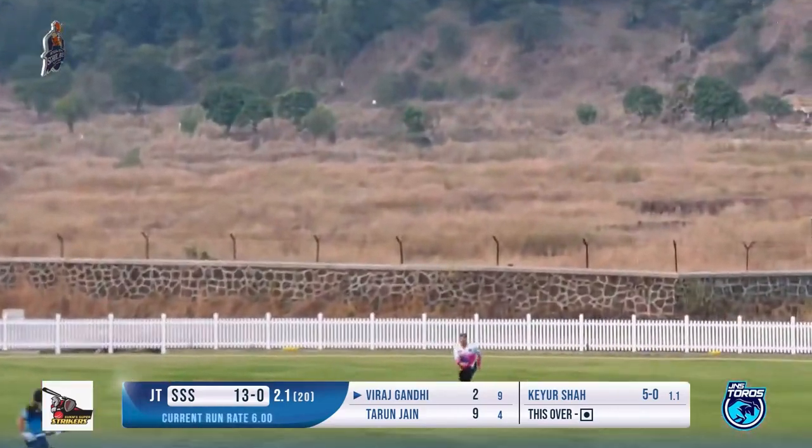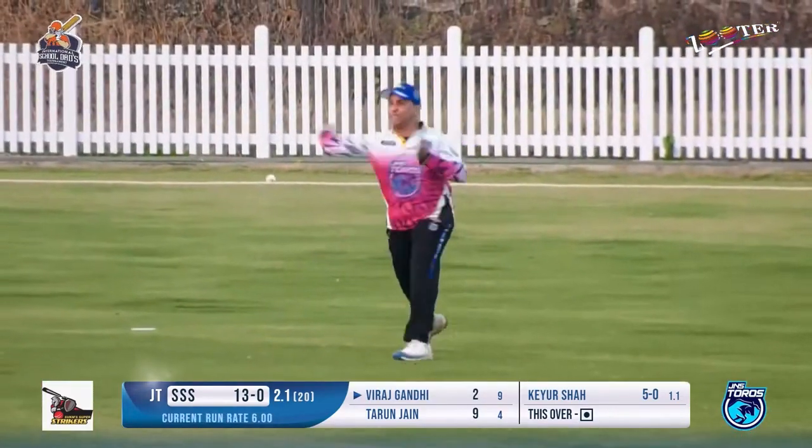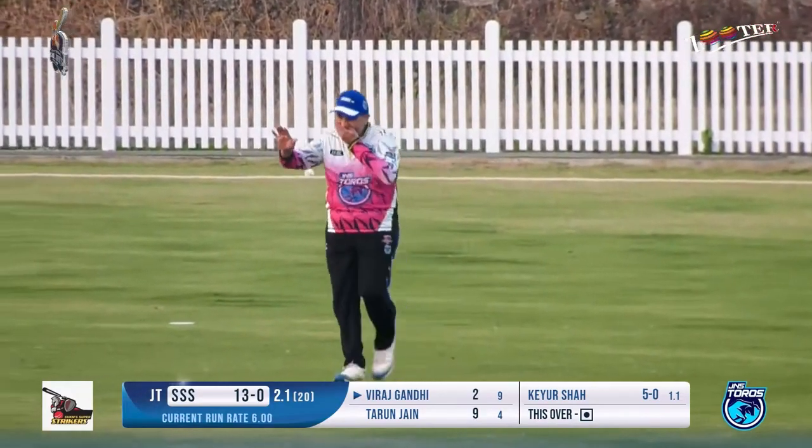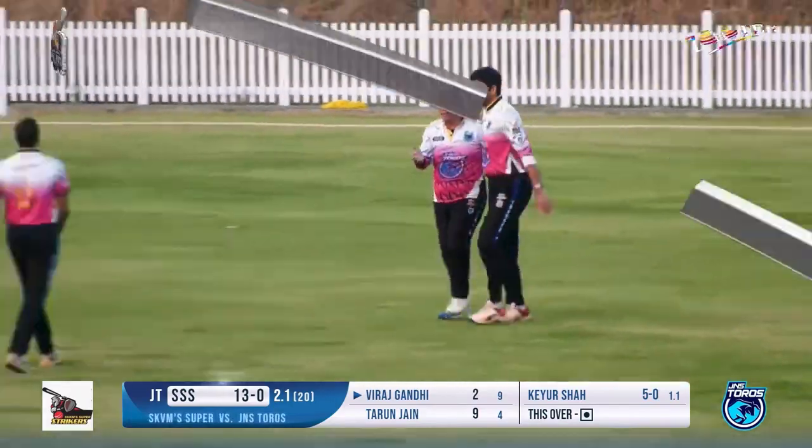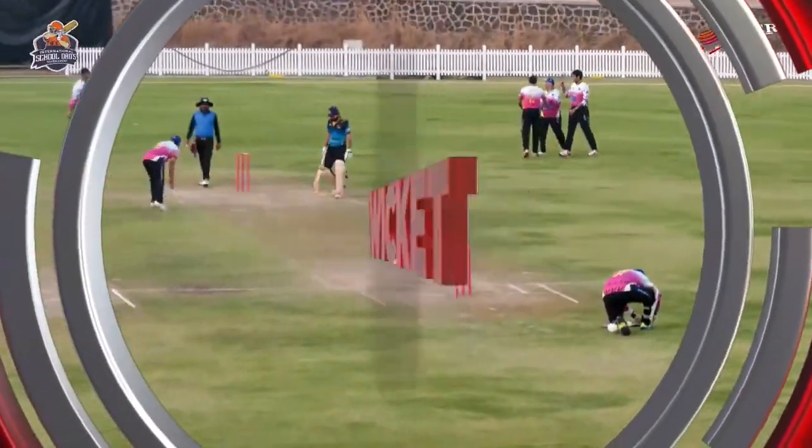A shot going in the air. The long outfielder coming in and the first wicket has fallen. What a start this is from Toros. And if you remember, Super Striker won the toss.